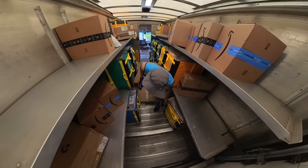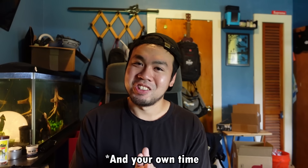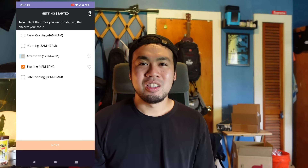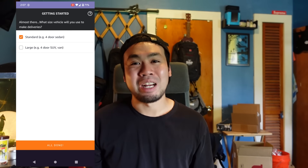Hi everyone, if you don't know who I am, my name is Chris and I'm an Amazon delivery driver. Today we'll be exploring what it's like to be an Amazon Flex driver — delivering Amazon packages in your own personal vehicle. You don't have to be an Amazon driver like me to do this. All you gotta do is download and sign up on the Amazon Flex app, fill out some personal information about yourself, your car, and your location, and you're ready to be a third-party contractor for Amazon.